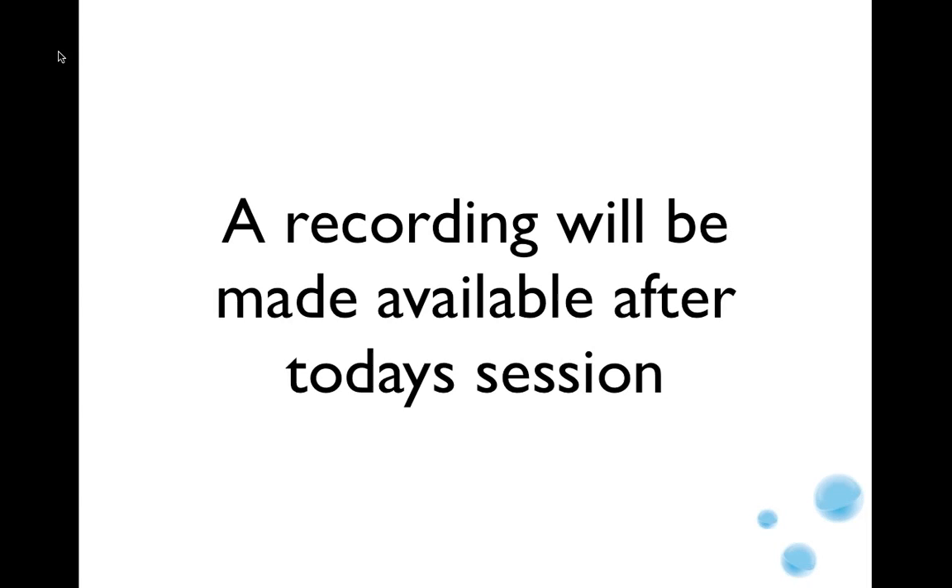That seems to be all the questions. I'd like to thank you very much for attending. We'll make a recording available after today's session, and maybe we'll also do a blog post where we can answer the questions in more detail. Thank you.